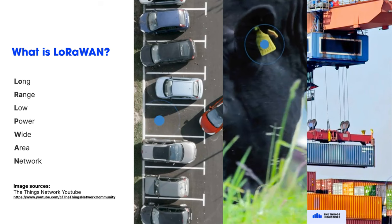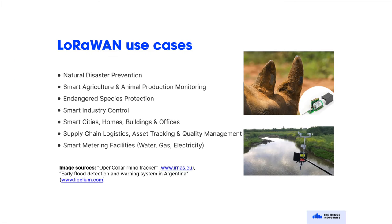LoRa is short for long range, and LoRaWAN is a low power wide area network — an IoT wireless communication protocol. LoRaWAN is used in disaster prevention, smart agriculture, smart cities, logistics, and lots more. Anywhere that's IoT, there's LoRaWAN.